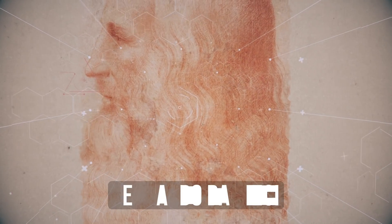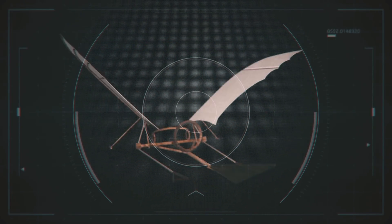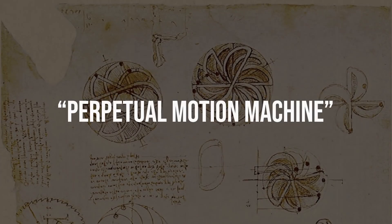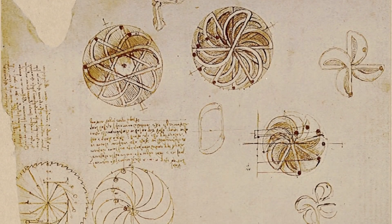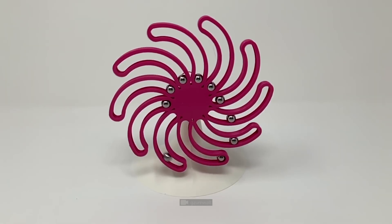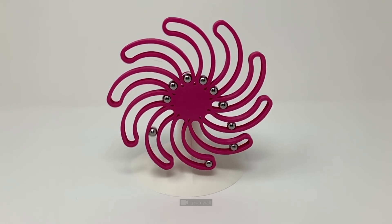Looking through brilliant artworks by Leonardo da Vinci, you can come across not only aircraft sketches that were significantly ahead of their time, but also weird wheels such as these. Judging by the comments he wrote on those sketches, these, in his opinion, were what perpetual motion machines could look like.